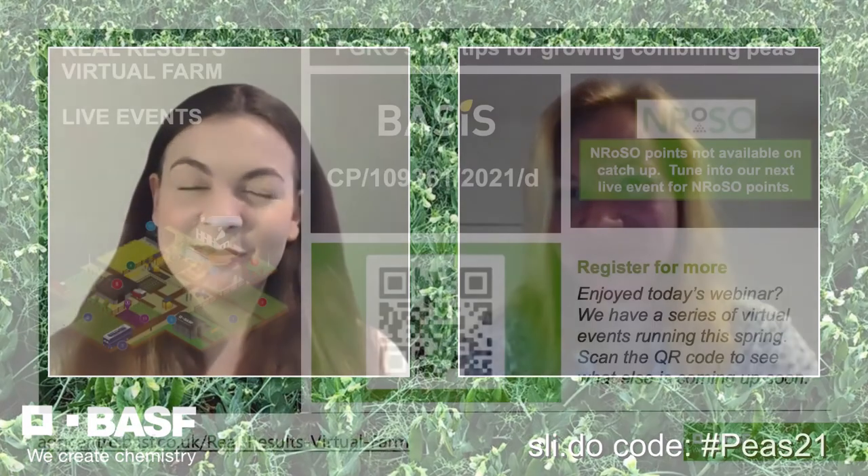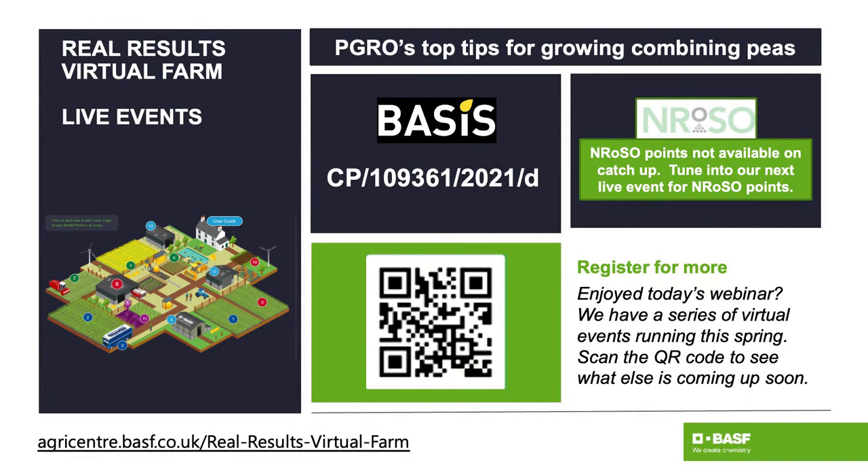I think that is about it from us. Leah's contact details — it's leah@pgro.org if you have any questions. Get in touch with your BASF contact as well. Please check for the basis points and we'd love to have you back for our next live stream, which is on Tuesday, on Zavio, our digital farming tool. Thank you very much, Leah. Wishing everyone all the best of luck for the upcoming season, especially for the combining peas going in. Thank you.